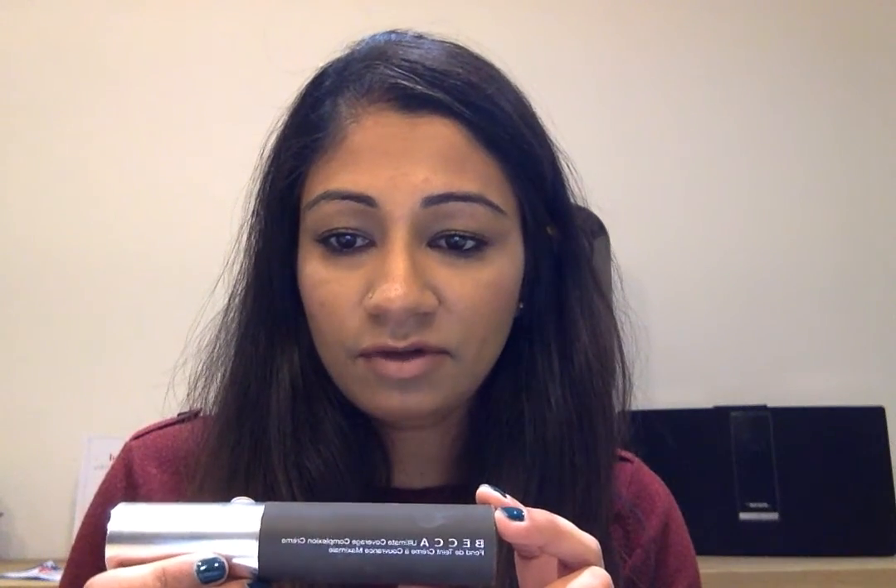I do want to try the Becca Ultimate Coverage Complexion Foundation. I'm in the shade Olive and this foundation is so good. You only need a tiny bit — I dot it on my face and then I blend it in with a brush and the coverage is so nice. It doesn't look cakey and it just looks really smooth. It's a really nice foundation.